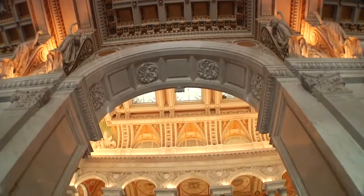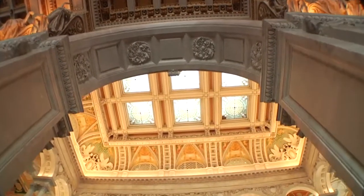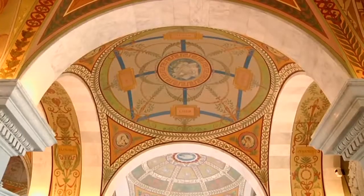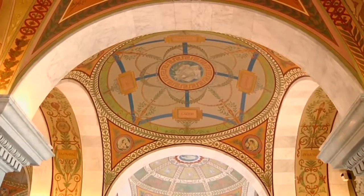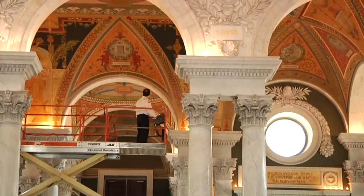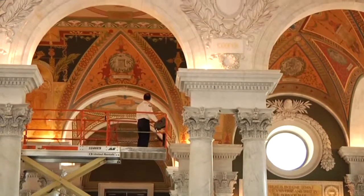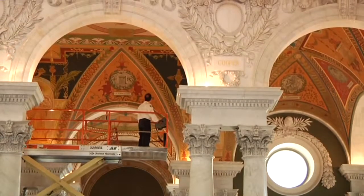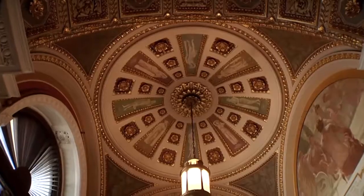We're entering the Great Hall of the Thomas Jefferson Building of the Library of Congress. This is our most significant public space. You can see for yourself the level of ornamentation that goes on in here. Our responsibility is to make sure that any areas of loss, any inpainting that have to be done, match both in color and in sheen, and that we do as little work as possible to make the repair.